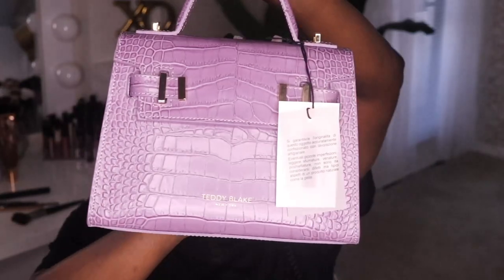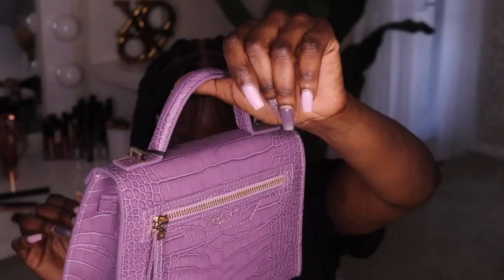While we wait 10 minutes for this wig to lay down in the front, let me show you something else I got — this bag. This is a new bag I got from Teddy Blake. I have a couple of bags from Teddy Blake; they've sent me bags over the years. They have some new designs and new colors, and I think this color is perfect for summer. It comes in this little dust bag that says Teddy Blake. I wanted to get a small bag because I don't really use big bags anymore.